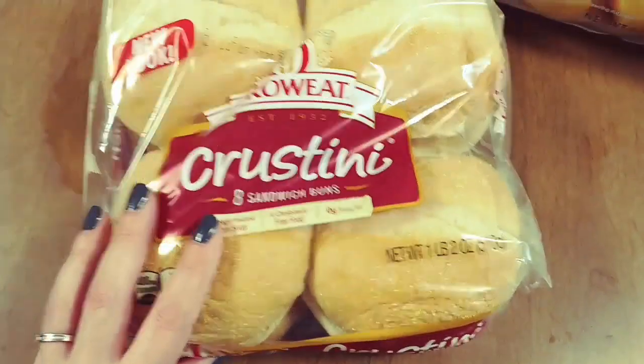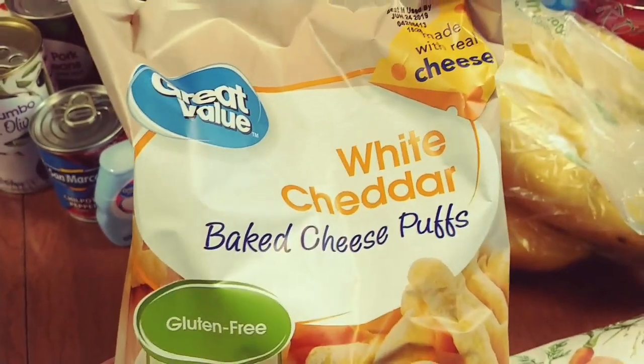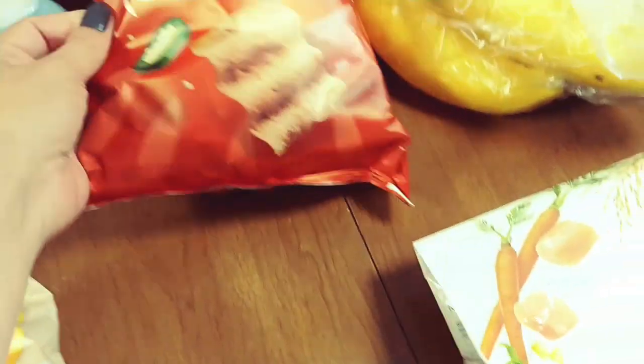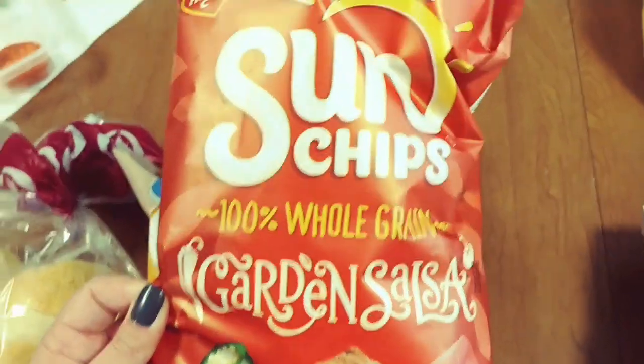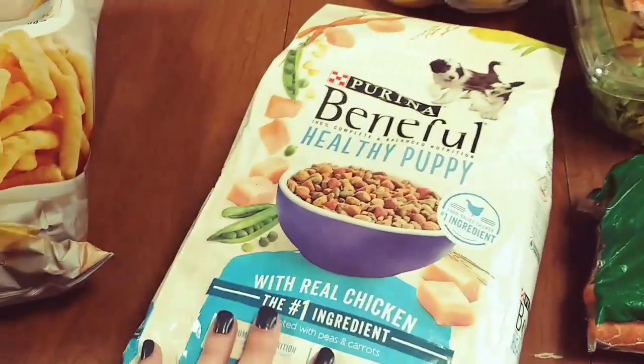We have these crostini sandwich buns for a recipe that Adam has planned this week — it'll be on this Sunday's 'What's for Dinner,' so make sure you don't miss it. We got these white cheddar cheese puffs for the kids' lunches and some garden salsa Sun Chips to go with the dinner we have planned. Of course we also had to get the puppy his food — he is getting huge and he eats so much.